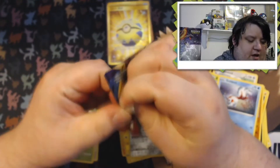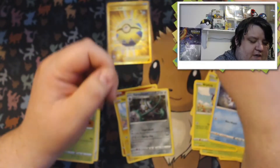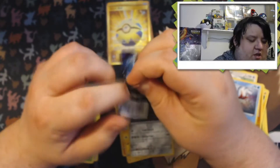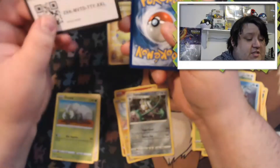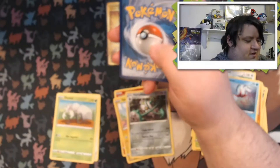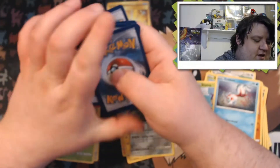Oh my gosh, guys — even if we don't pull anything else in this video, like that Quick Ball makes it. The only thing that could top that is if we pulled a gold Zacian or gold Zamazenta. That is so insane and crazy — I was not expecting that today. GGs on that one — we took a dub!